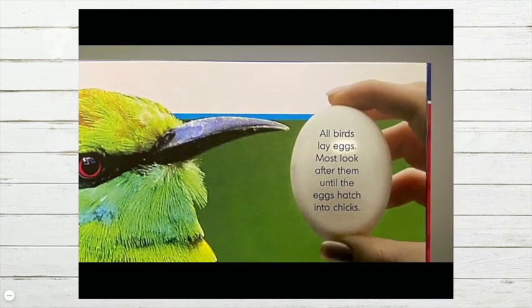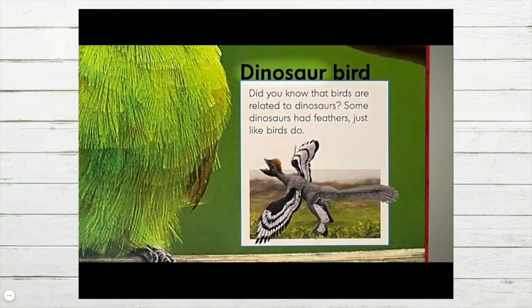All birds lay eggs. Most look after them until the eggs hatch into chicks. Dinosaur bird: Did you know that birds are related to dinosaurs? Some dinosaurs had feathers, just like birds do.